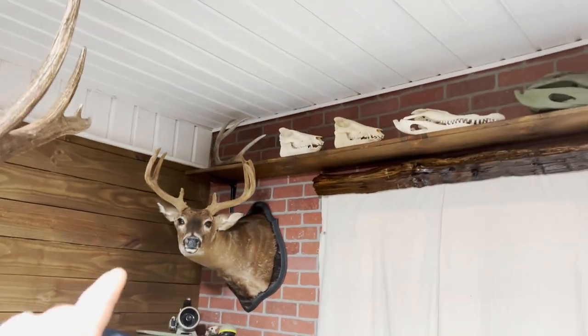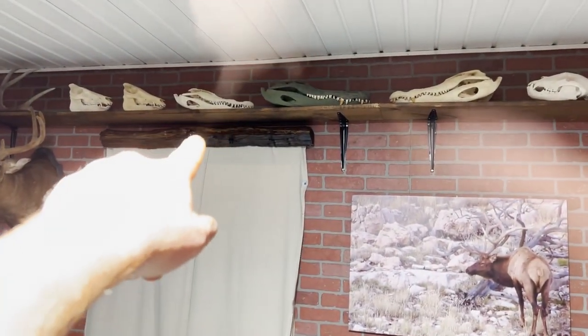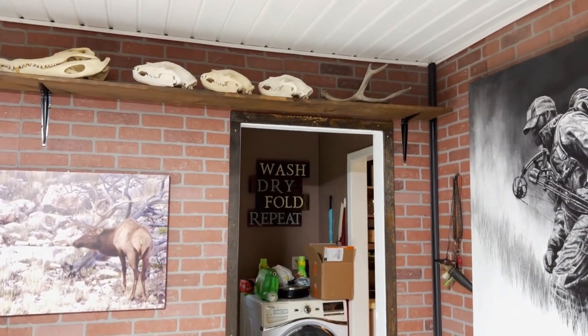Up here across the top I've got a couple of pigs and some alligators. That's Caitlin's alligator, and these are mine — that one was 9'2" and that one was 10 feet. There's a big mule deer shed, three bears: two from Idaho and one from South Carolina, and another big shed.